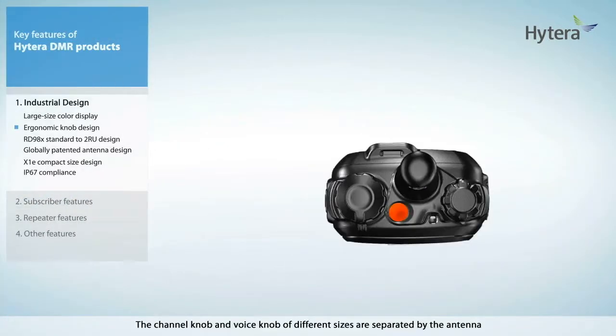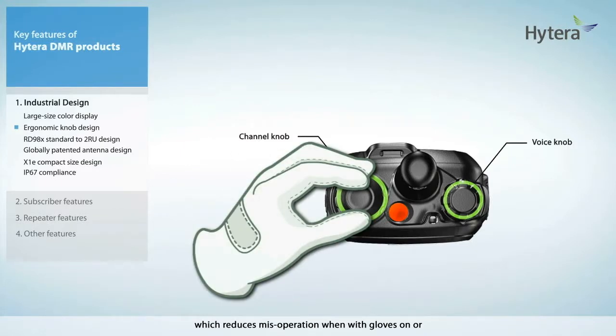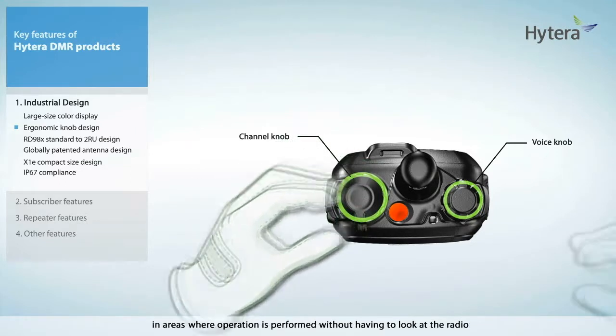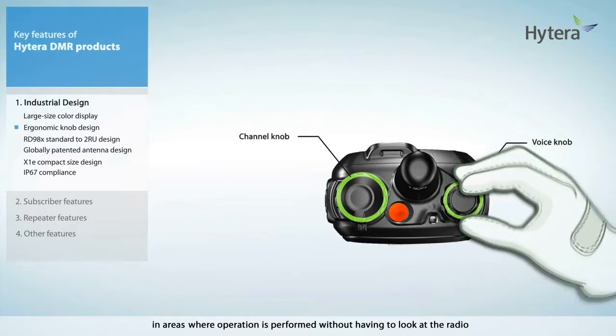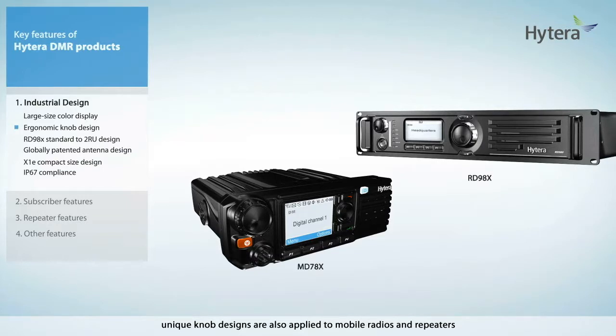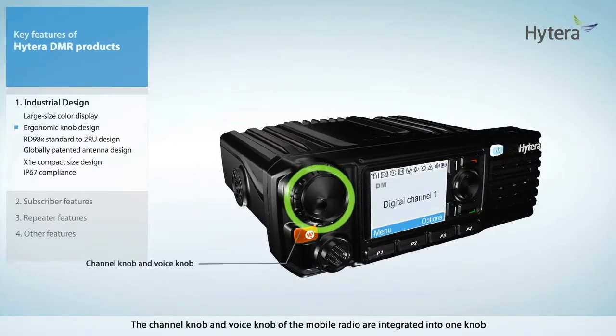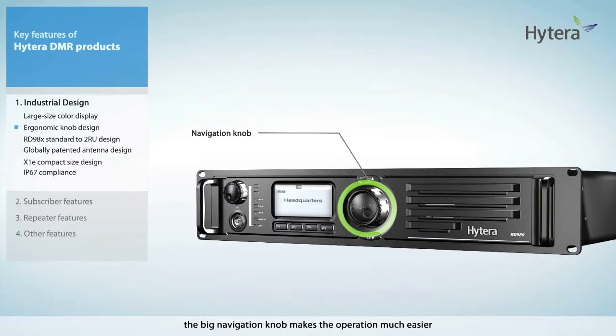The channel knob and voice knob of different sizes are separated by the antenna, which reduces misoperation when wearing gloves or in areas where operation is performed without looking at the radio. Likewise, unique knob designs are also applied to mobile radios and repeaters. The channel knob and voice knob of the mobile radio are integrated into one knob. For repeaters, the big navigation knob makes operation much easier.